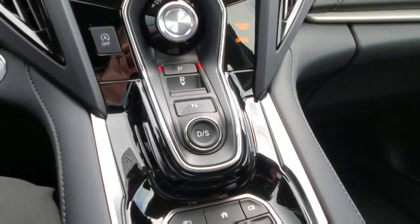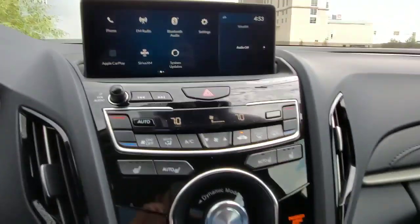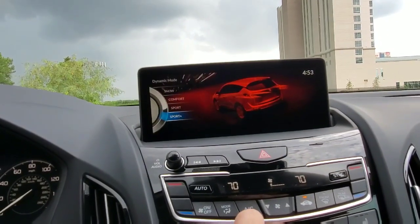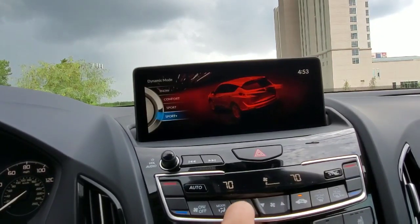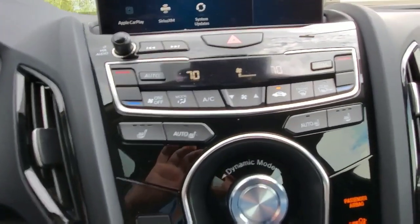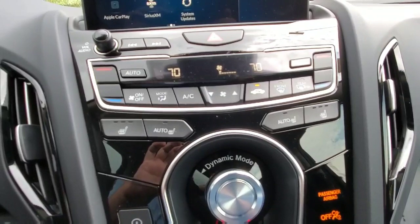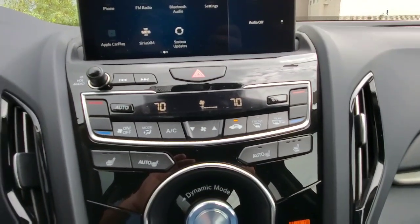Here's your push-button transmission and your dynamic mode selector, where you can change how you want the vehicle to act: sport mode, comfort, sport plus to activate your paddle shifters, or snow. I would just leave it in comfort most of the time. Then you have your heated seats — you can set them to auto to automatically adjust depending on the outside temperature. Right above that, you have your AC controls.